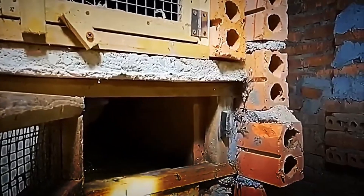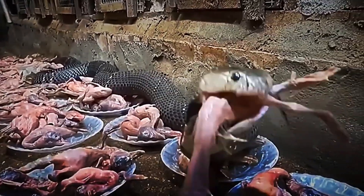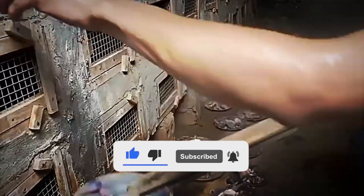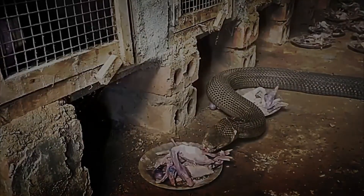Every corner of these shelters is designed to protect the snakes and ensure that the environment remains stable, avoiding any sudden changes that might affect their health. The meticulous construction and maintenance of these enclosures reflect the deep respect that the breeders have for these animals, who have learned to coexist harmoniously with nature without ever losing sight of safety as the absolute priority.